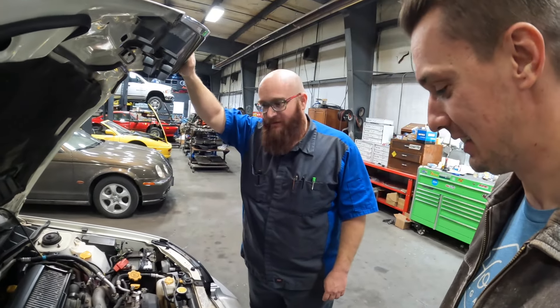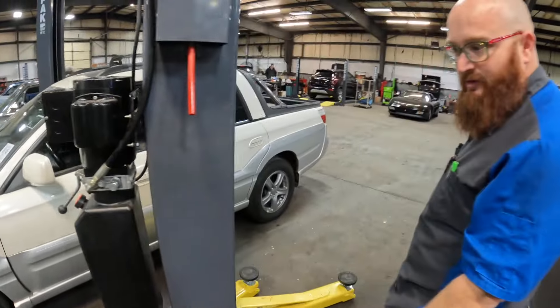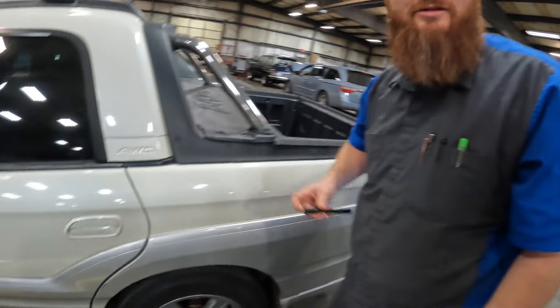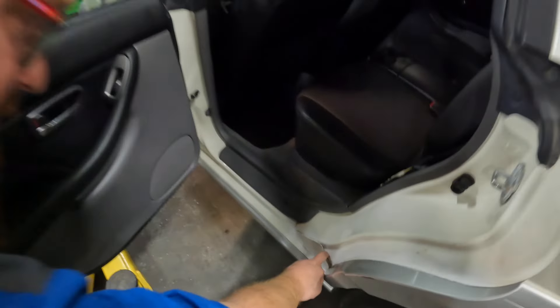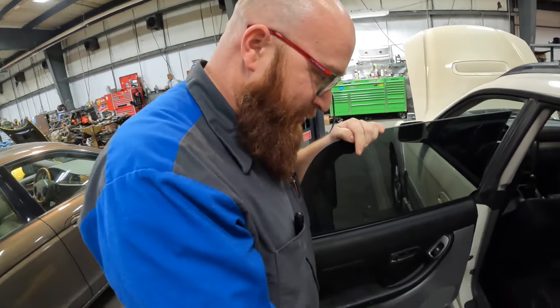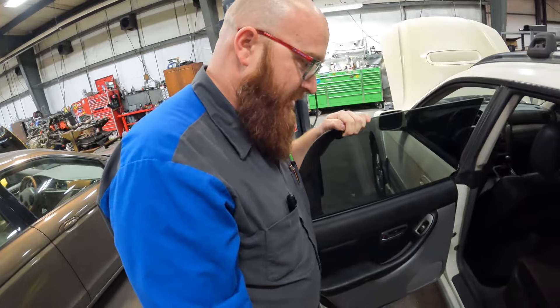Everything looks okay under the hood except for whatever that mess is — it does look very clean. The brakes are rusty, but it's been sitting for a while. We'll get it on the lift. When they look at the rear door area, the Car Wizard notices the patch panel: 'It looks like they've patched over a hole you could put your fist through.' 'It's just sound deadening — they were helping out in that spot with a piece of plastic, glued on with silicone.'